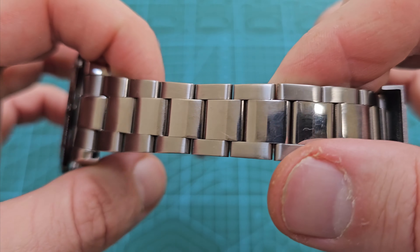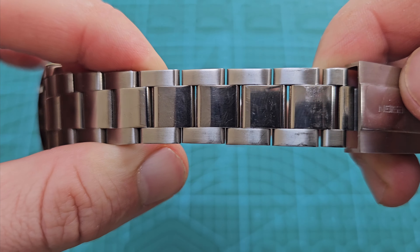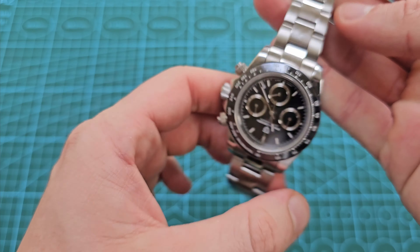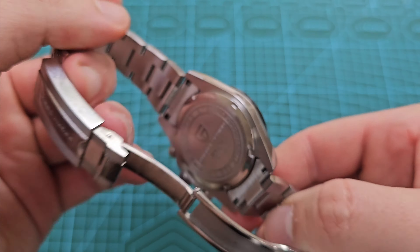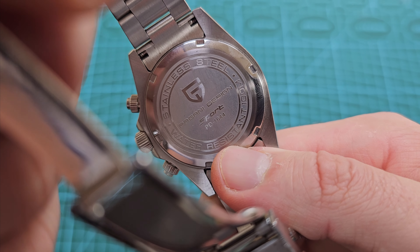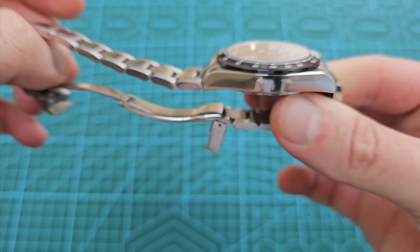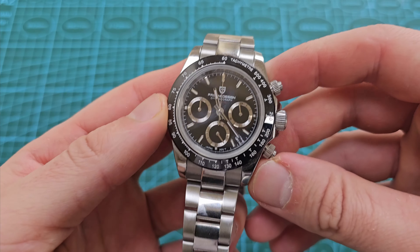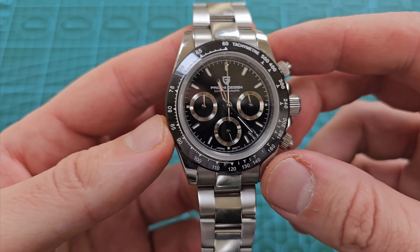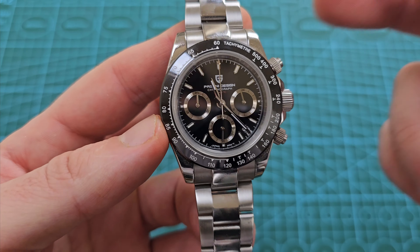Interestingly, even though I have worn the watch quite a lot, I haven't picked up that many scratches on it, to be fair. It has a stainless steel stamped case back, in the sport range — the PD-1644. I'm not going to say the watch it's homaging because of copyright issues, but we already know what it is homaging.